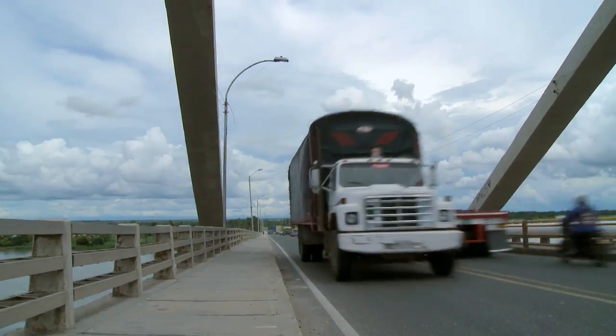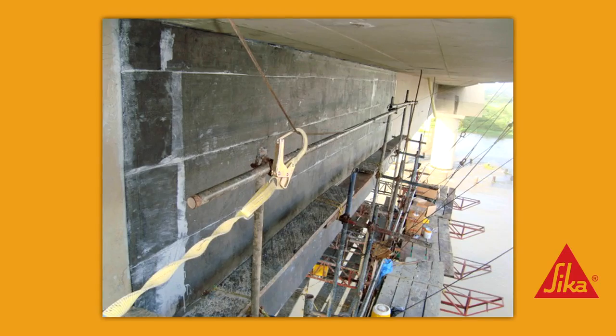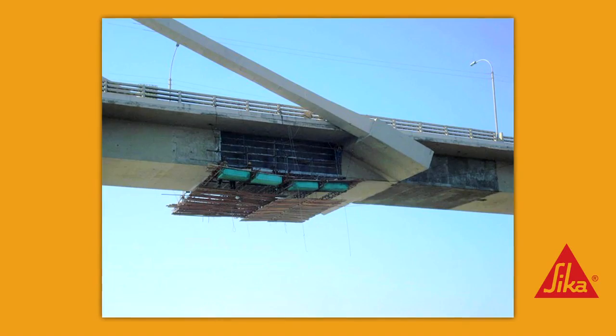The box beams of the central spans had shear cracks caused by traffic loads. The solution: they were strengthened using several layers of the SICA wrap fabric system.